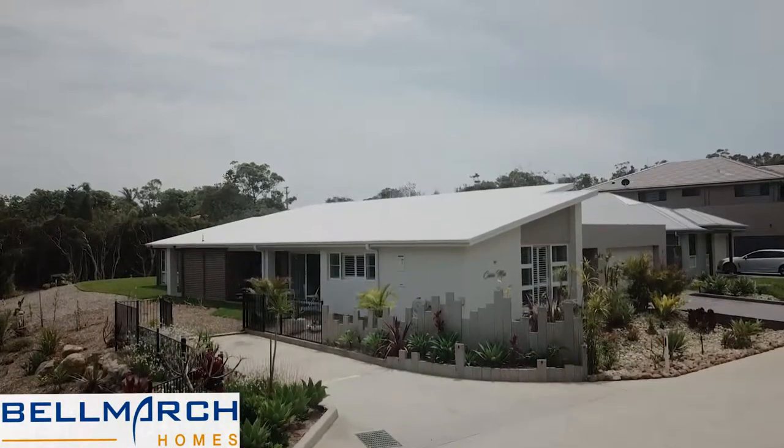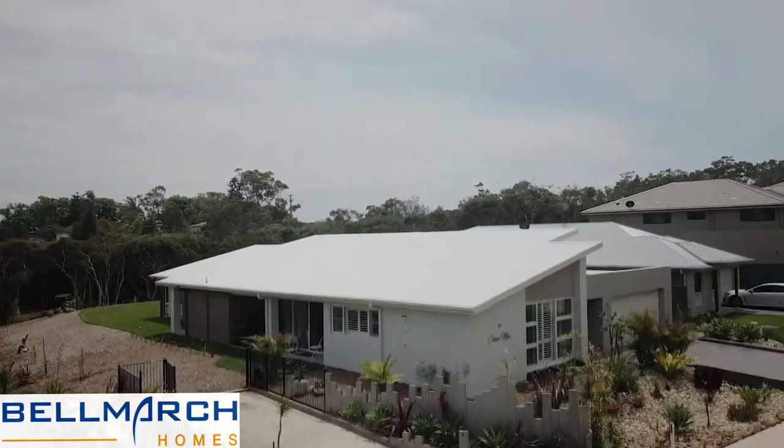Contact us now for more information about creating your own stunning, custom-designed Belmarch project home.